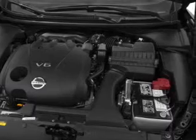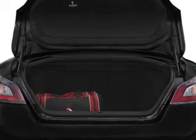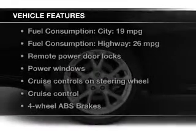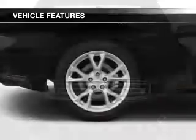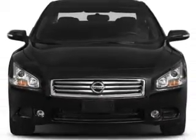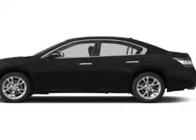Brake safely with the anti-lock braking system. Let the sun shine in with the sunroof, and with these notable features you won't want to miss out on the opportunity to own this amazing ride. Features include power door locks, power windows, cruise control, Bluetooth wireless, and AM/FM stereo with multi-disc CD changer.